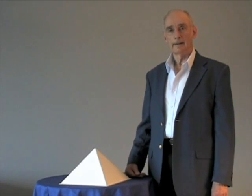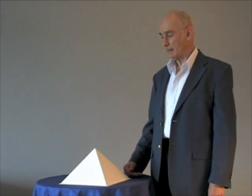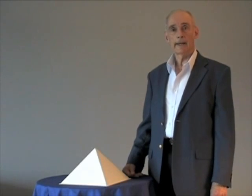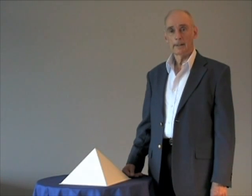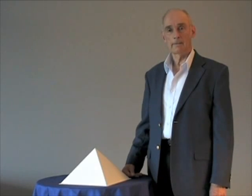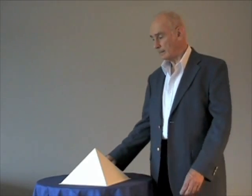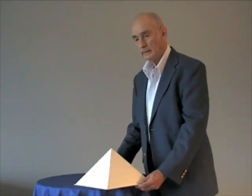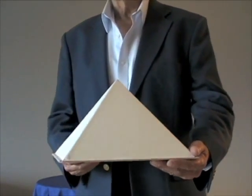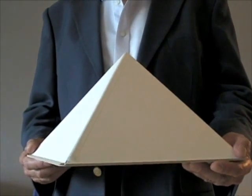That is a tough act to follow. I've never visited the Great Pyramid, and wouldn't have known how to measure it if I had. So I hesitate suggesting that there may be another ratio involved. However, experiments with scale models of the Great Pyramid have led me to consider one.